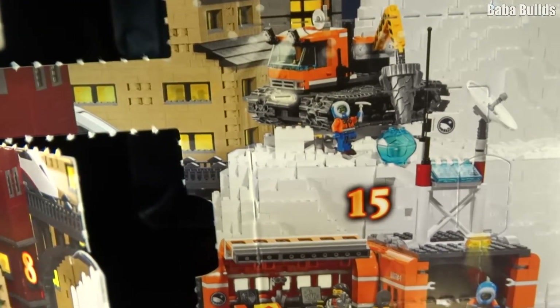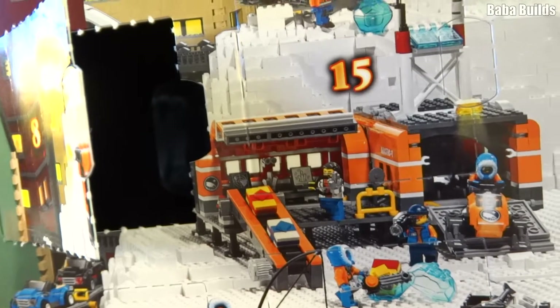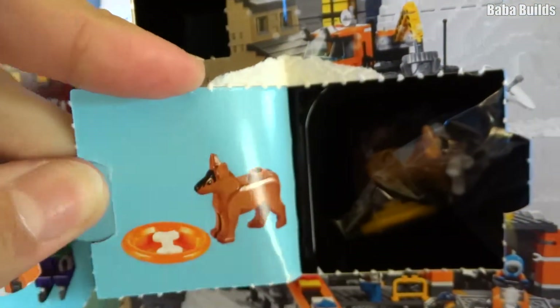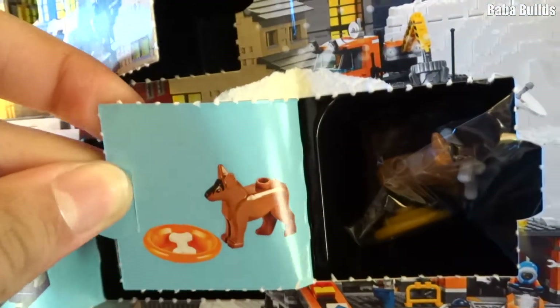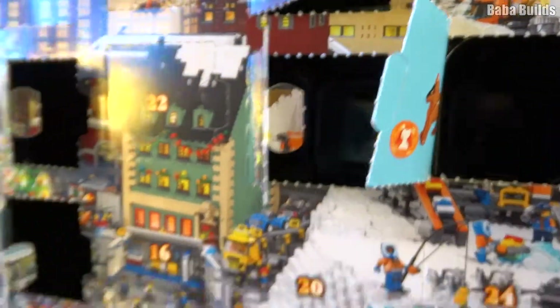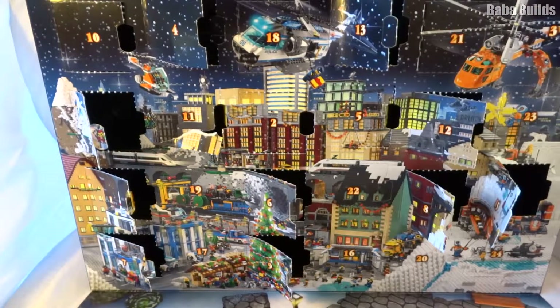Let's see what these people are doing. Little scientist? I don't know what they are. Oh, we got a dog! Yes! There's not much to build with a dog, is there? I don't believe so, but we should have a little play.